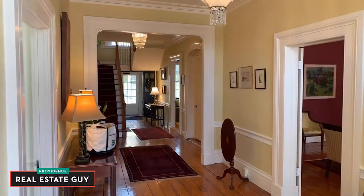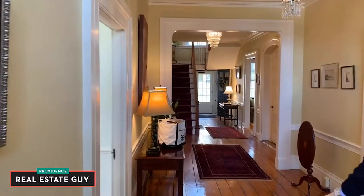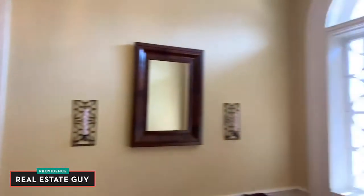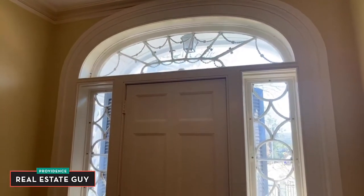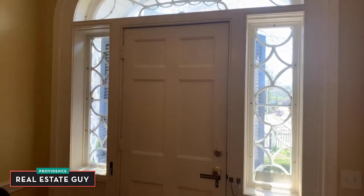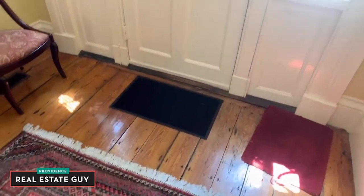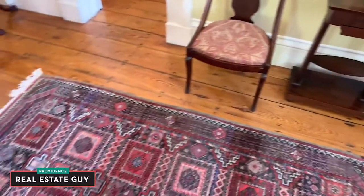Here we are in the main entry hall and you can see we have ceiling height around nine-six. If we turn and face the door you can see a beautiful fan light with side lights on the front entry. Gorgeous honey-toned pine floors — I'll take you through the property today.